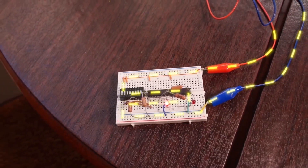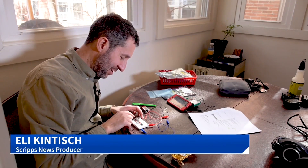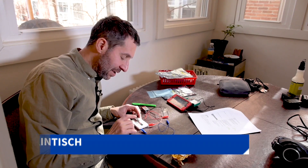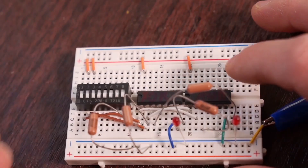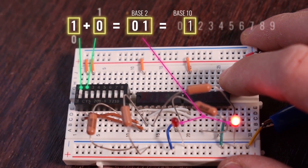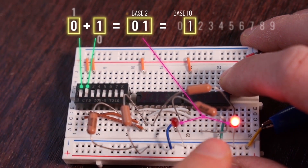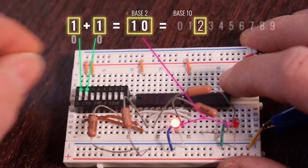They're the simplest transistors available. I enter numbers with these little switches here — one and zero — and the answer comes out with these lights. The light off means zero and the light on means one. One plus zero: one. Zero plus one: one. One plus one: two.